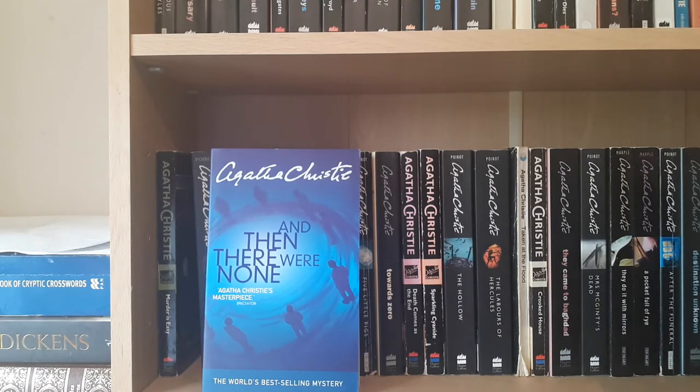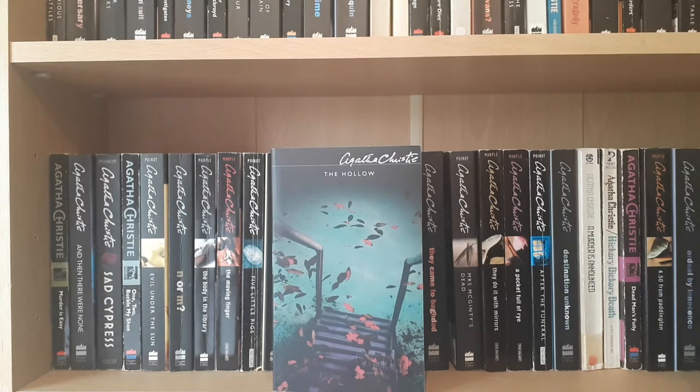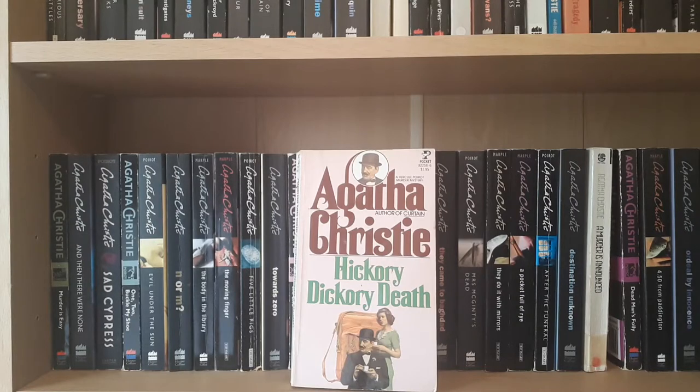This is The Hollow, and it is a Hercule Poirot novel. I'm in an amateur dramatics group and we did the stage version of this book — about ten years ago we did the adaptation for the stage. Interestingly, Agatha Christie took Hercule Poirot out of the stage version.